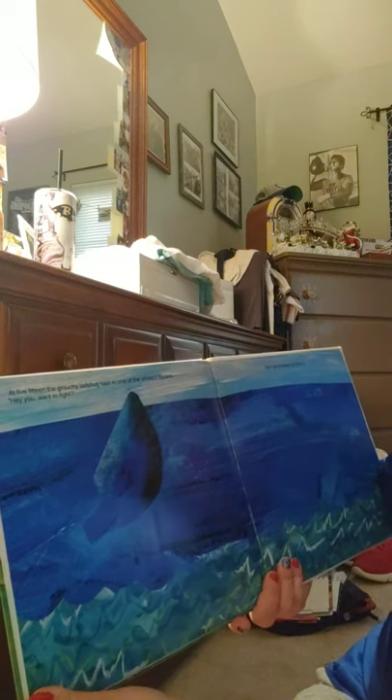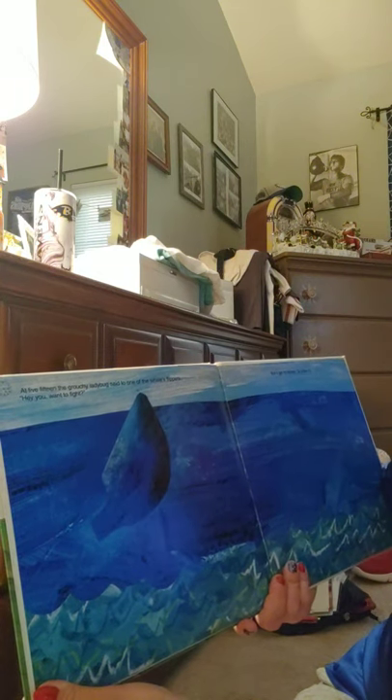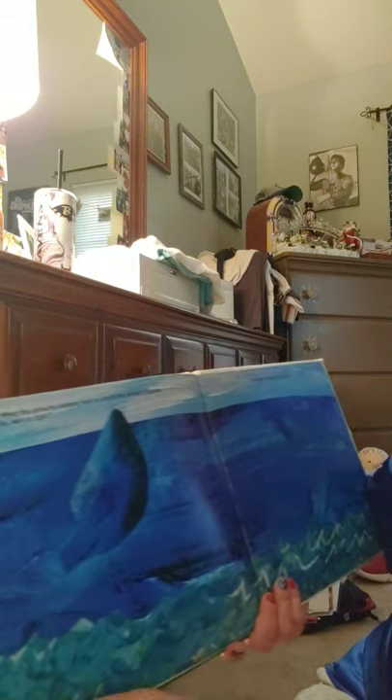At five fifteen the grouchy ladybug said to one of the whale's flippers, 'Hey you, want to fight?' But it did not answer, so she flew on. Now, the time said five fifteen — we didn't talk about the minutes, but the minute hand would be on the three and the hour hand is still on the five.